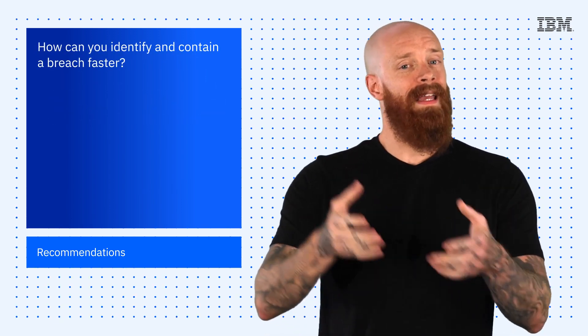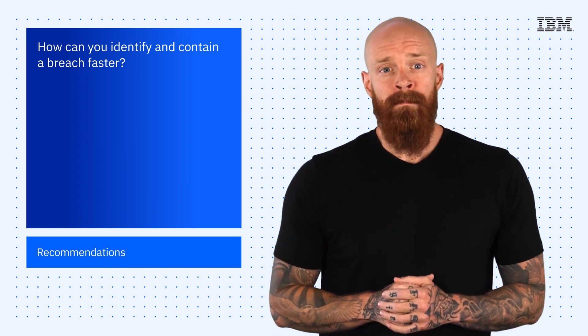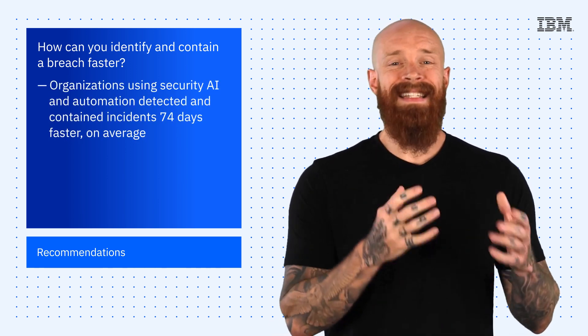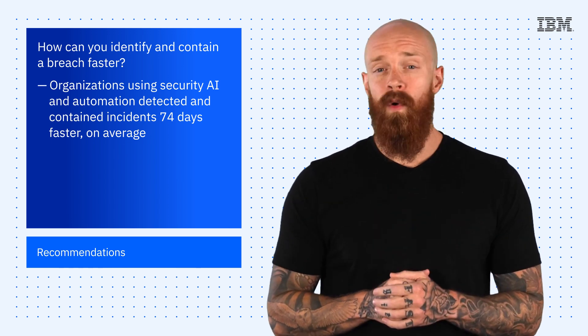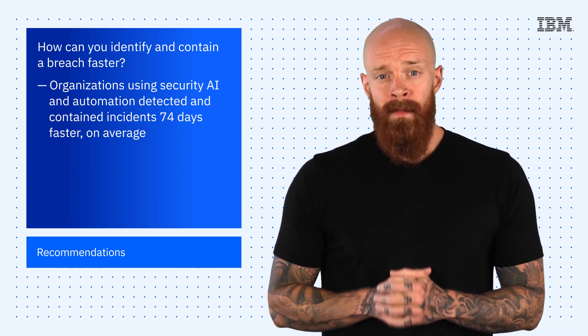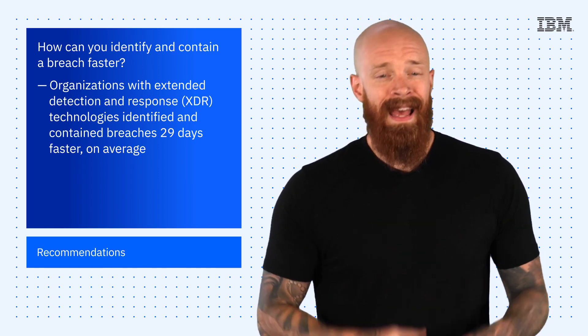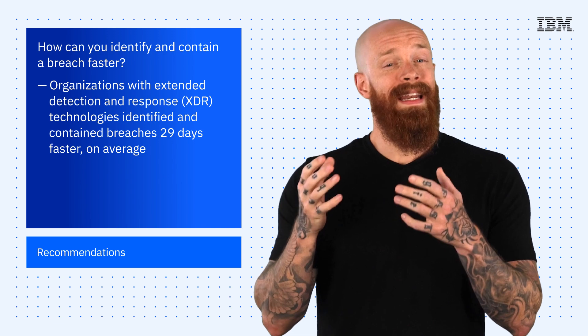So, how can you identify and contain a breach faster? Organizations using security AI and automation detect and contain incidents 74 days faster on average. Additionally, organizations with extended detection and response technologies identified and contained breaches 29 days faster.